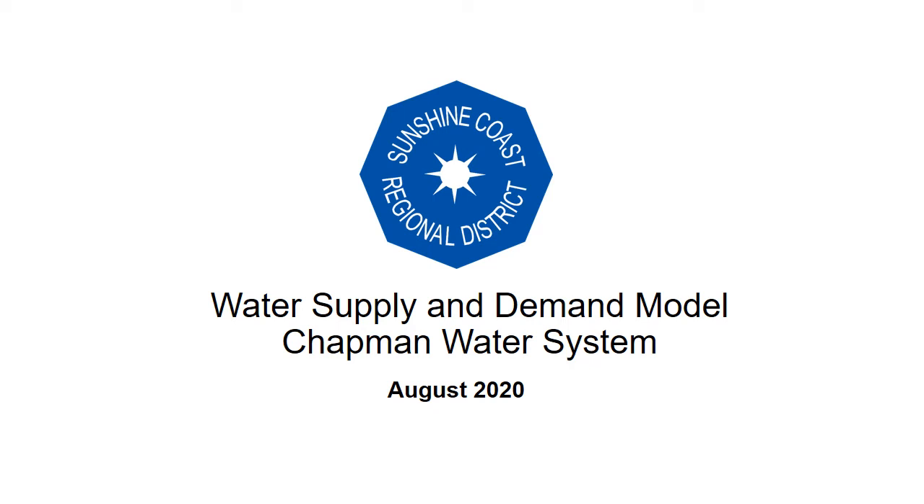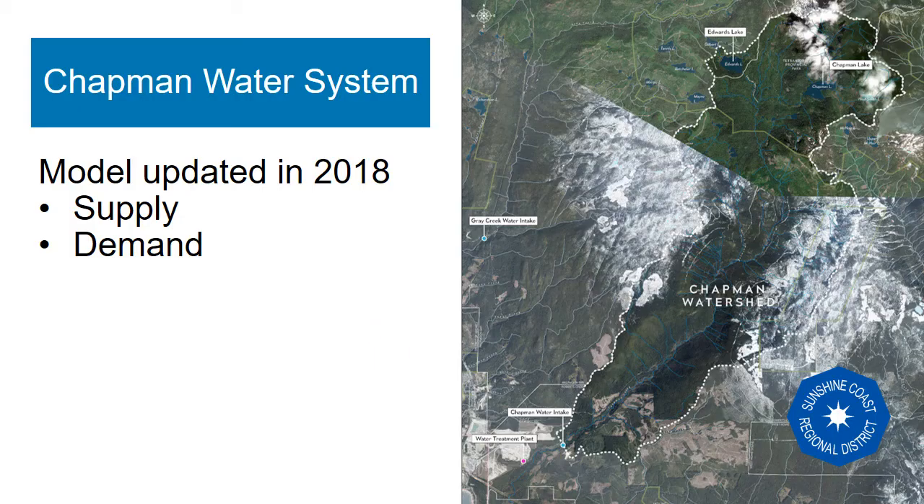The water supply and demand model for the Chapman Water System guides the current water supply project planning and is often referenced in project reports when describing reductions to the water supply deficit. This model was updated in 2018 to include parameters that are having significant impacts on the water supply in recent years.